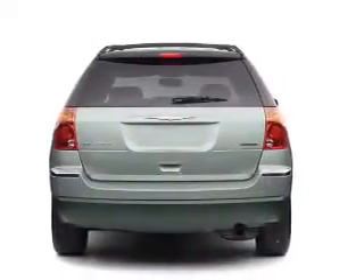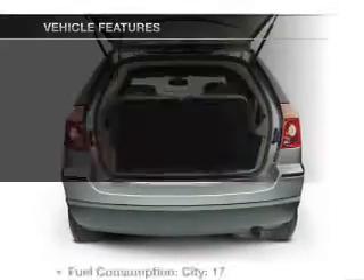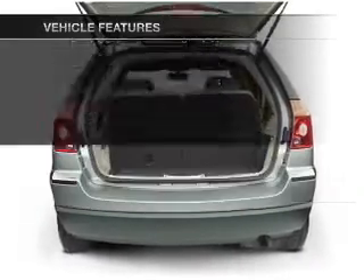Treat yourself to a premium sound system. You will appreciate the safety feature of anti-lock brakes. Plus enjoy these notable features that are included in this vehicle.